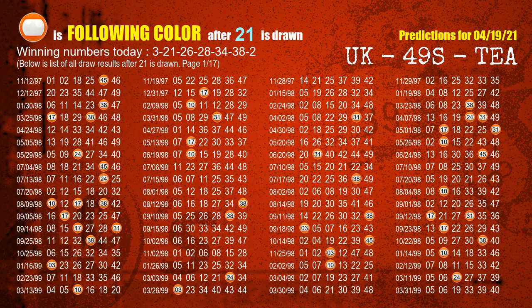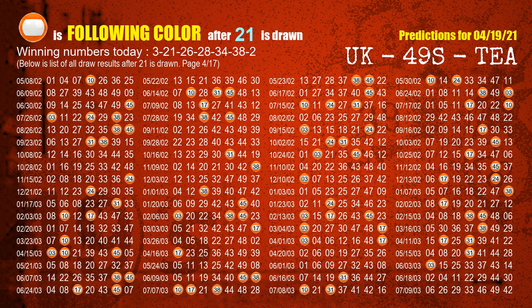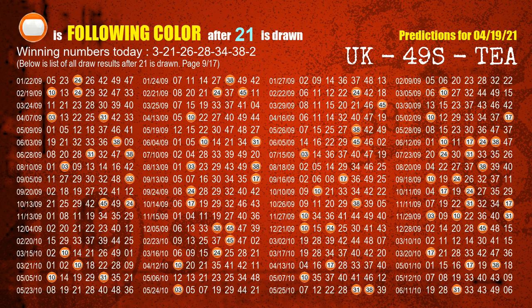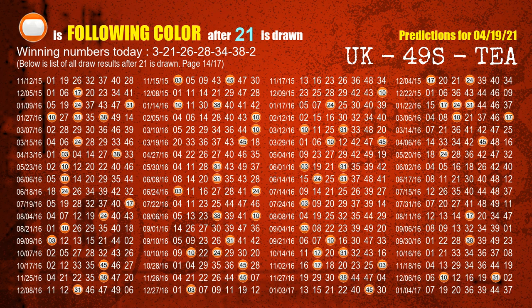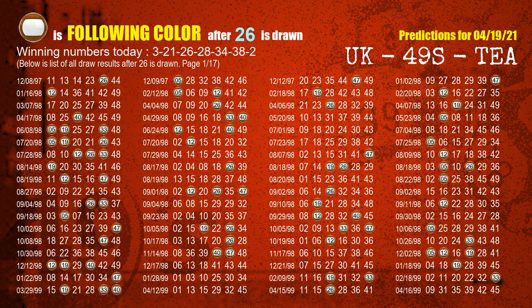The second winning number is 21. The most frequently following color is orange when 21 is the winning number in the last draw. The third winning number is 26. The most frequently following color is brown when 26 is the winning number in the last draw.